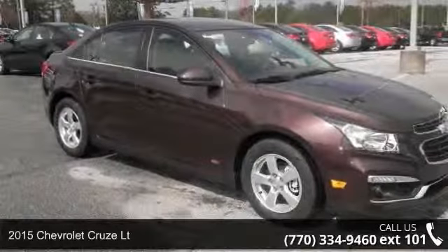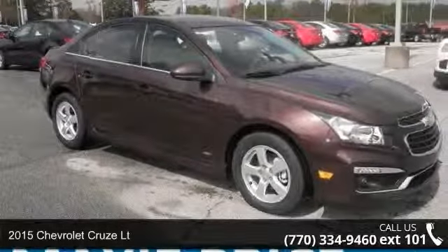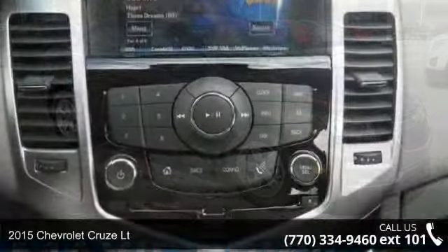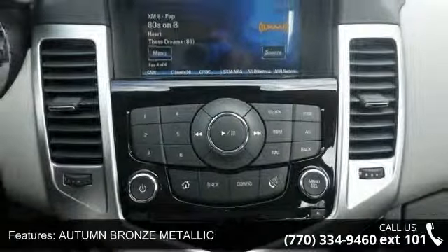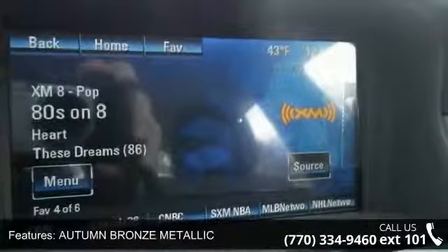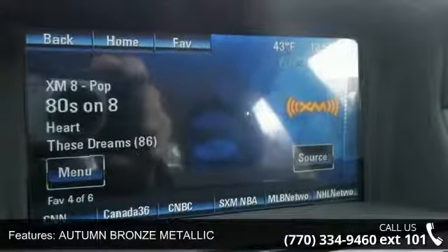Step into the 2015 Chevrolet Cruze LT — if you are looking for a first-rate auto, this one could be yours today. This vehicle comes with a reliable 4-cylinder engine connected to a smooth-shifting automatic transmission.